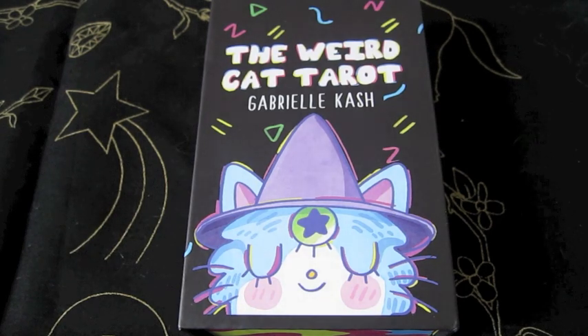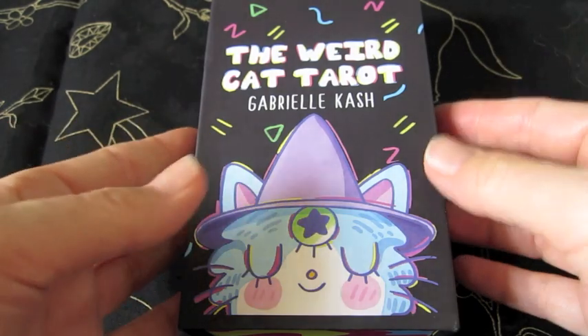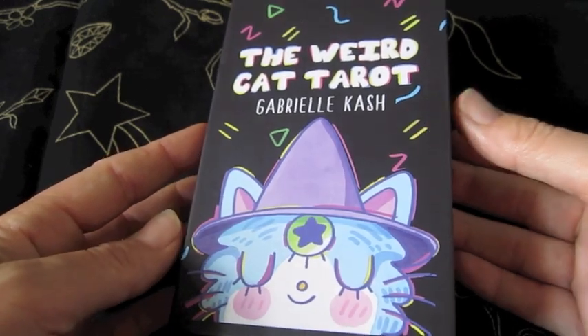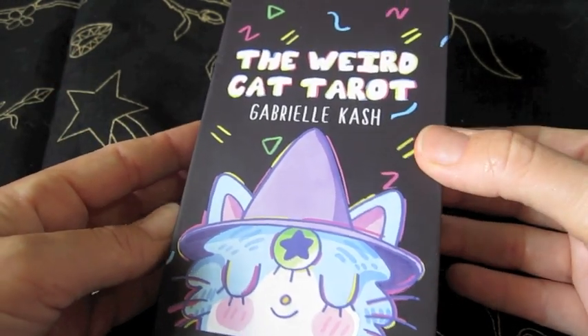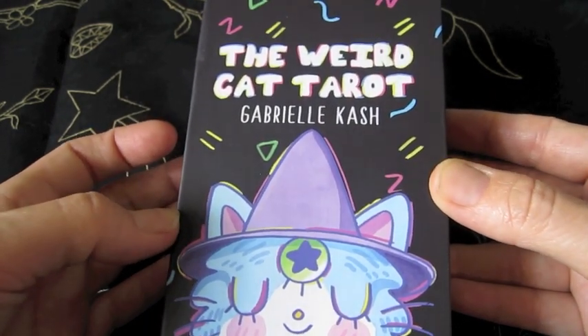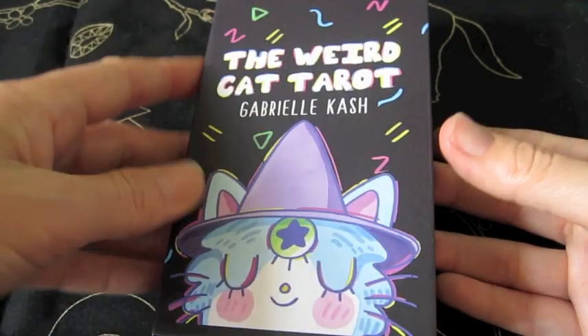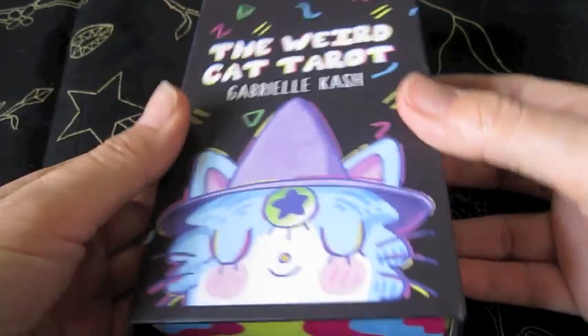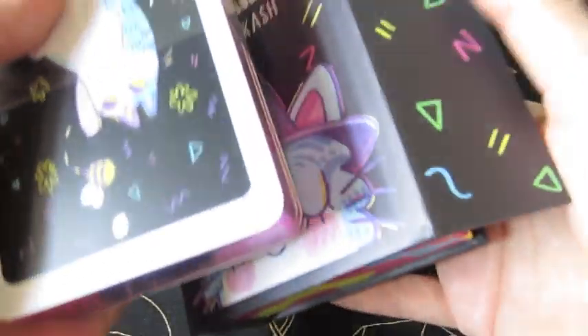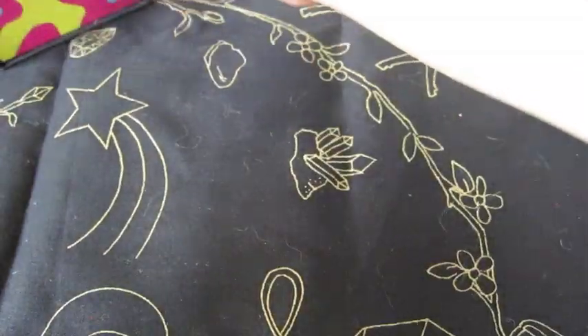Hi guys, this is the Weird Cat Tarot and this is a Kickstarter deck. I got this quite a while ago — at least a month ago — and I haven't even looked at it yet. So this is the first time I'm going to be looking at it, and I just took the shrink wrap off. It comes in this lovely magnetic box, which is great.